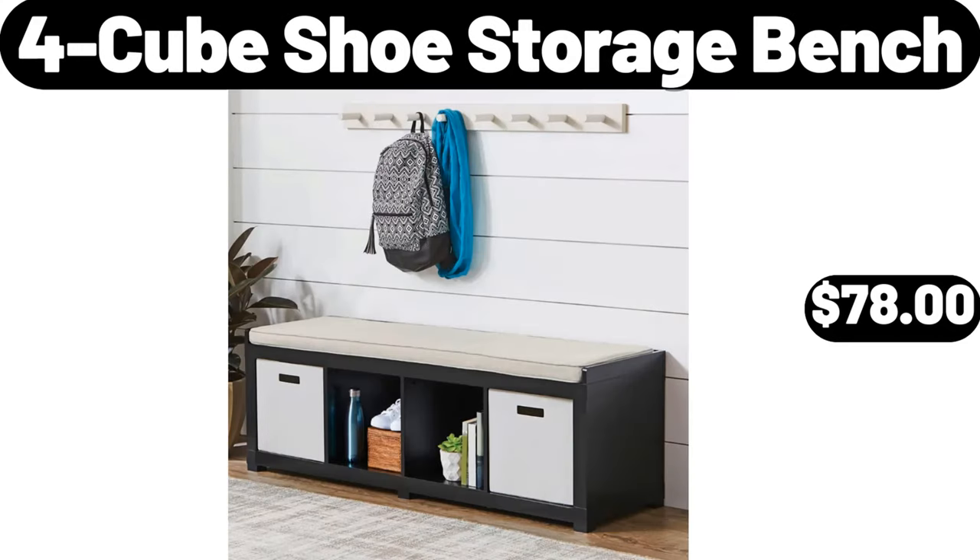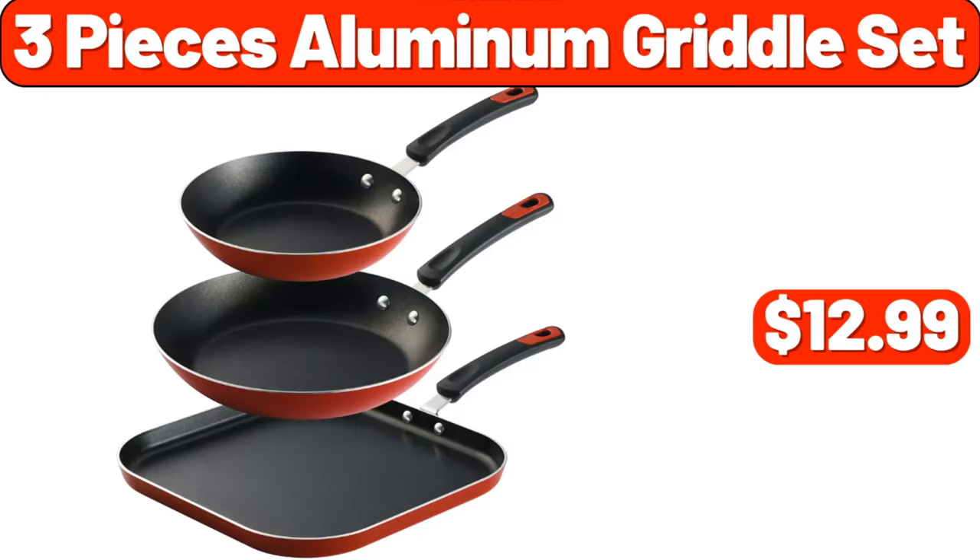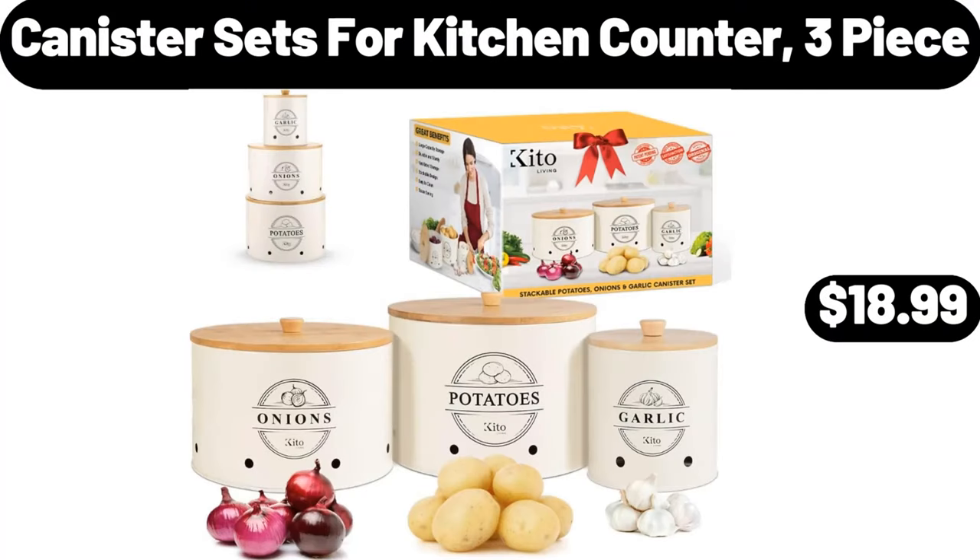4 Cube Shoe Storage Bench, $78. 3 Pieces Aluminum Griddle Set, $12.99. Canister Sets for Kitchen Counter, 3 Piece, $18.99.